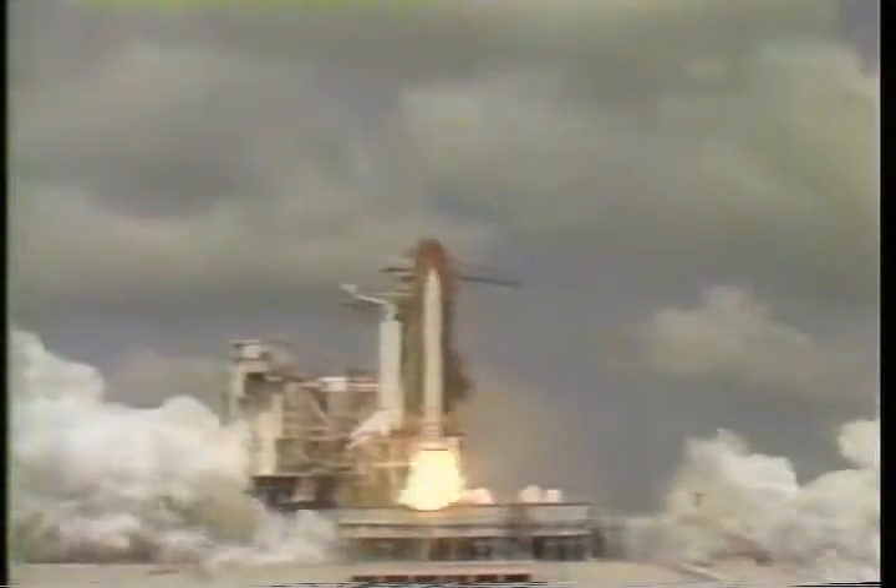Solid rocket ignition and liftoff — liftoff of Columbia on a voyage to the future.